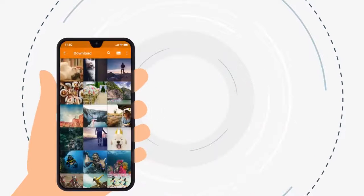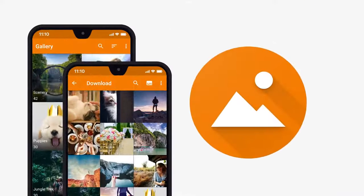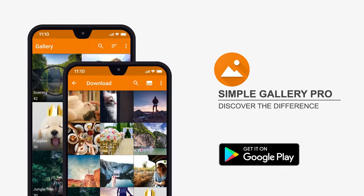We could go on, but the best way to discover the Simple Gallery Pro difference is by using it. Download the app today.